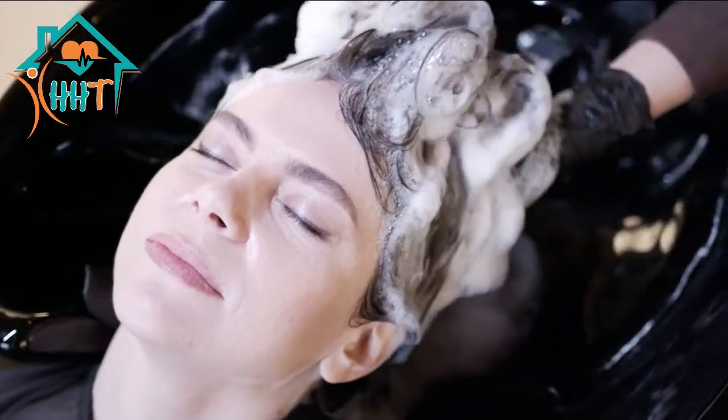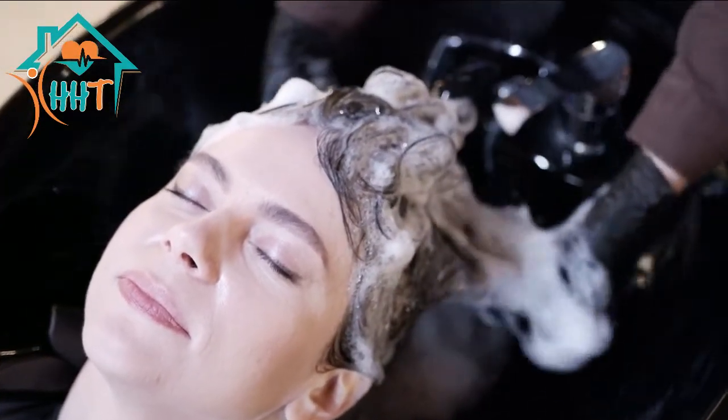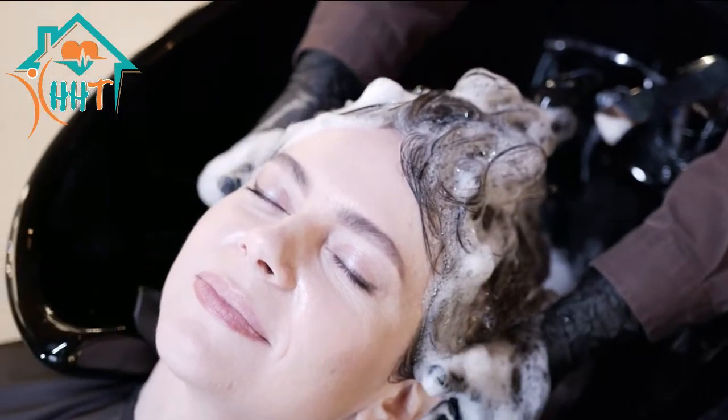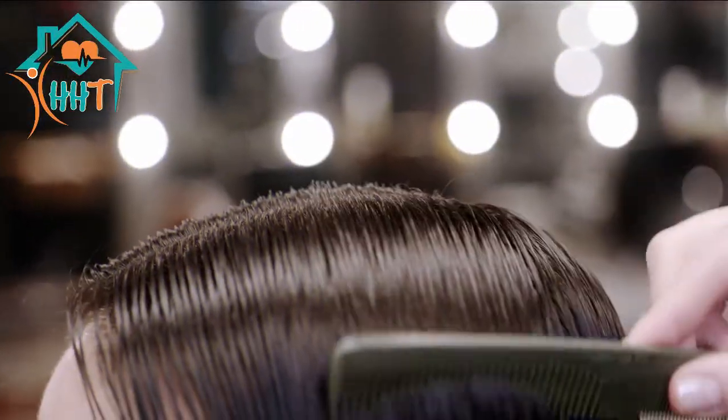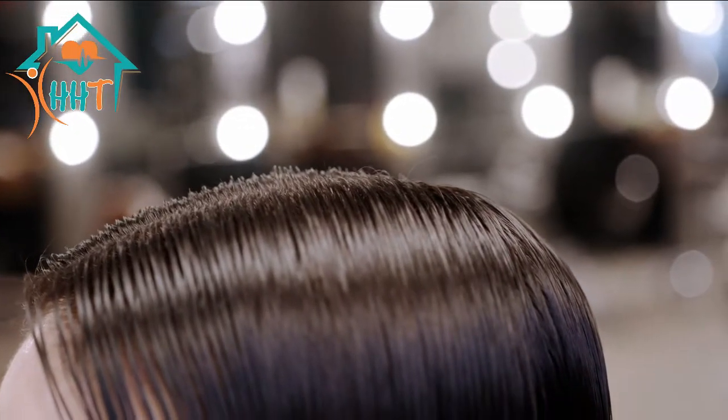After shampooing and conditioning your hair, rub a little coconut oil through your hair to protect it while you brush it. As a hair mask, rub coconut oil through your hair and let it sit for a few hours or even overnight before washing it out.